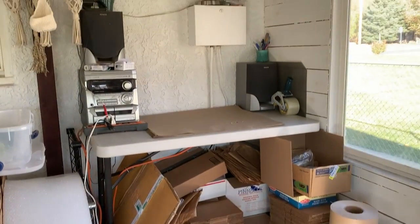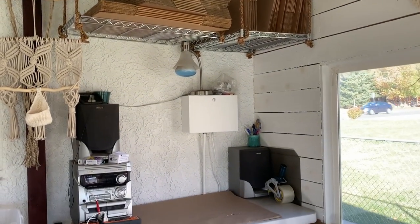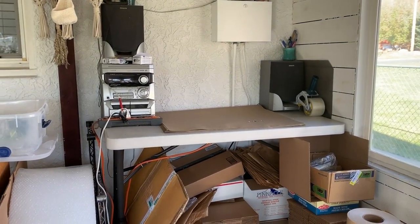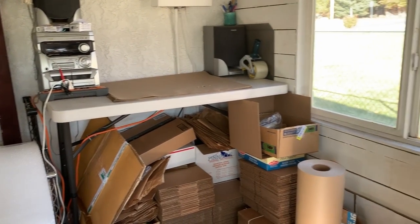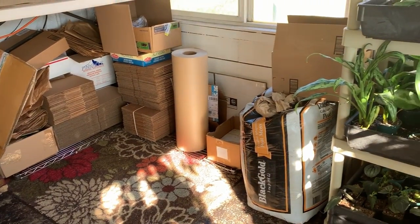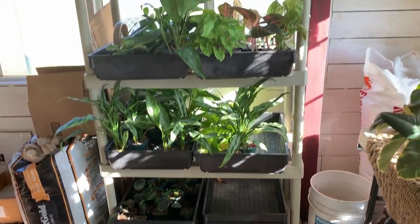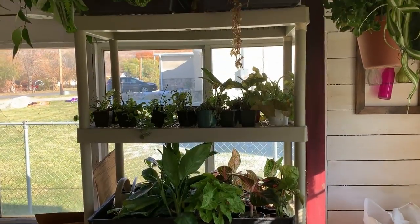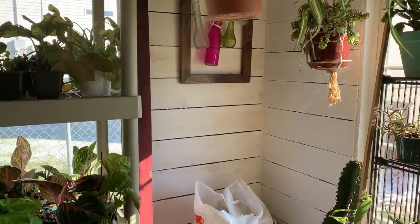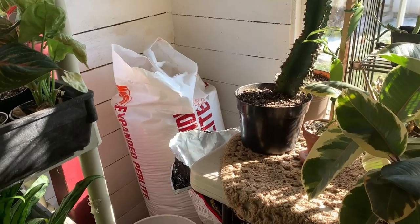He's got all of his boxes up there and everything he needs, including the radio — we like to play nice music for our plants. A bunch of boxes, a little rug to stand on, and then next to that we've got a bunch of shelves here by this east window where we keep a lot of the plants for the shop.